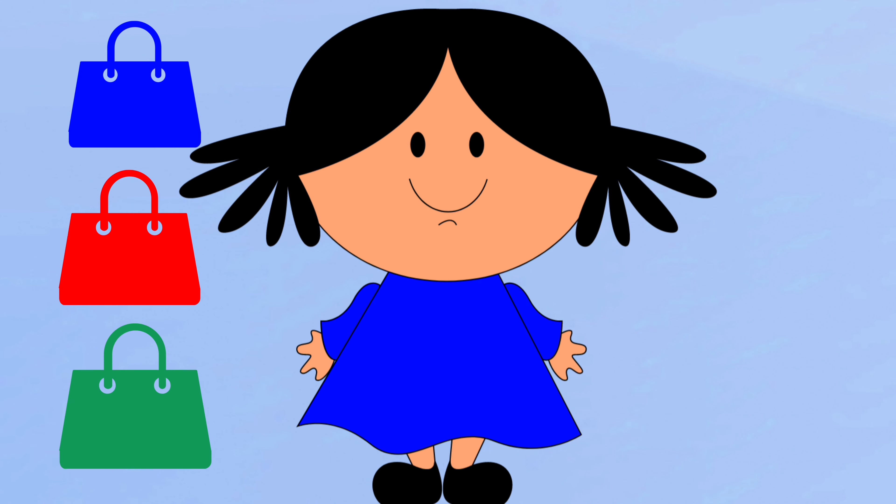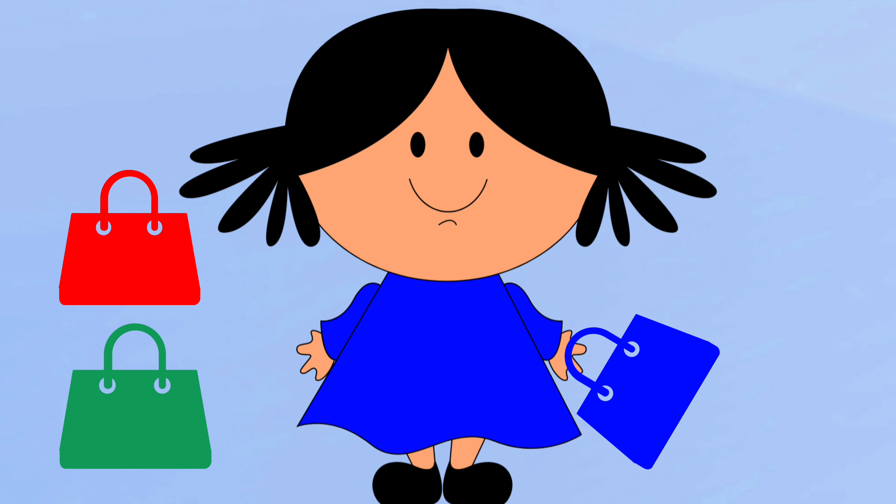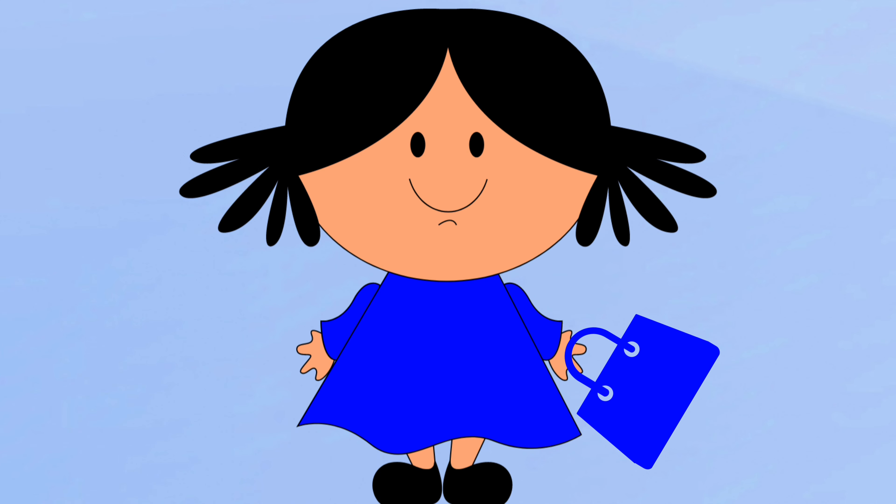Now let's get her a purse. Let's pick the blue purse. Yay, Sarah looks so beautiful. She's good to go. Thank you friends for helping me dress Sarah up. Bye!